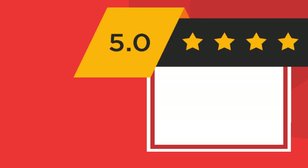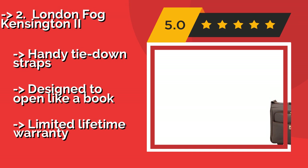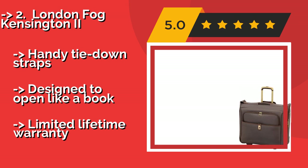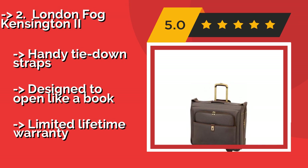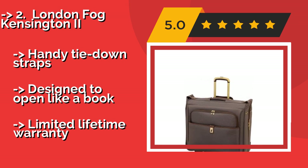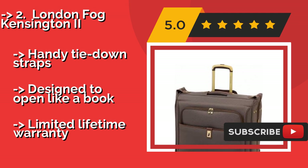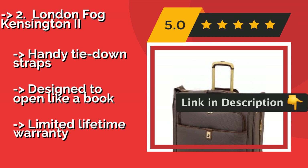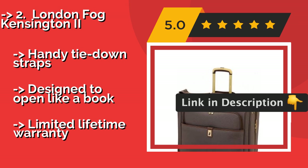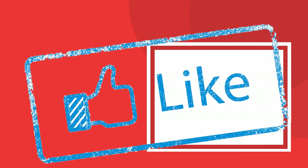Second best is the London Fog Kensington 2. If you're looking for a blend of style and function, the London Fog Kensington 2, around $183, is an attractive wheeled option that offers plenty of features, from a hidden retractable handle to self-repairing zippers made to last. The ballistic nylon is tough. It features handy tie down straps and is designed to open like a book, and comes with a limited lifetime warranty.